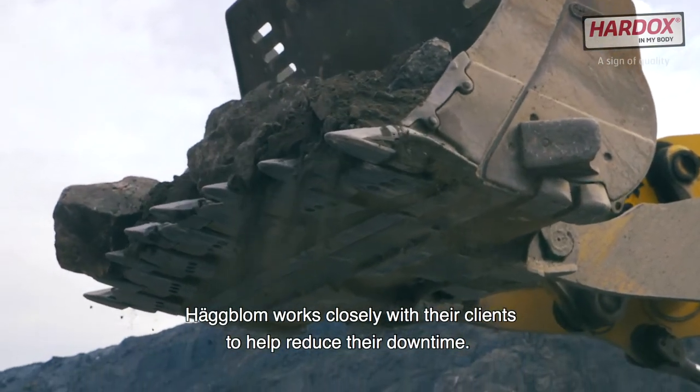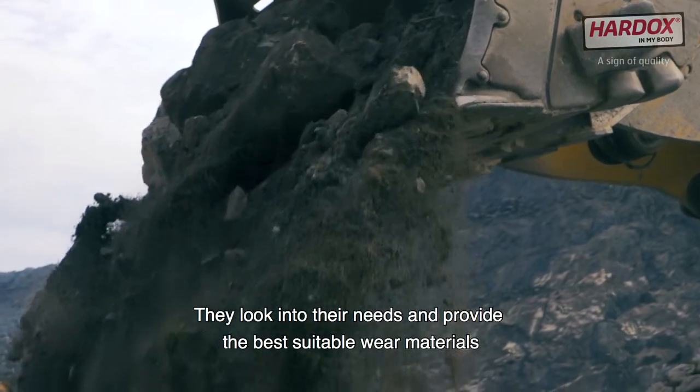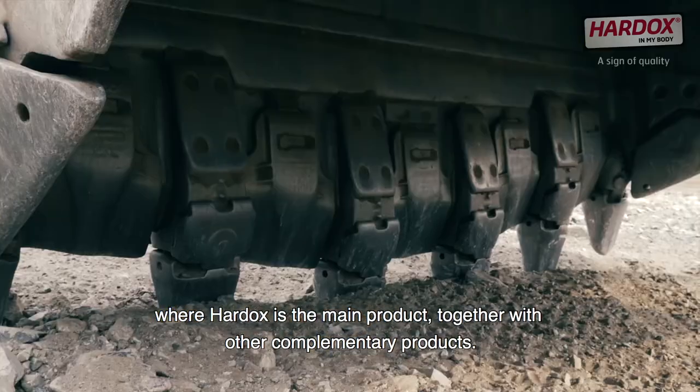Hugblom works closely with their clients to help reduce their downtime. They look into their needs and provide the best suitable wear materials, where Hardox is the main product together with other complementary products.